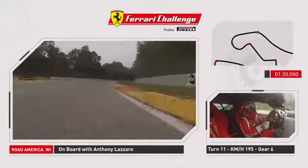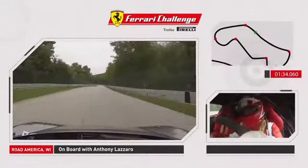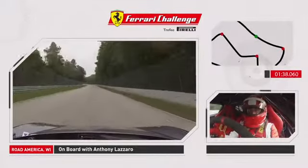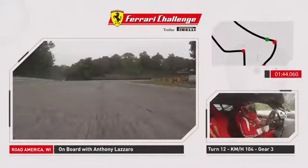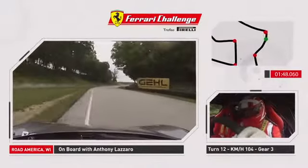Up to sixth gear through the kink. Use all the road on the exit. Now we go down the back straightaway, again up to top gear, again to top speed for the third time on this track, as we approach Canada Corner. Another very hard brake zone, down to third gear. Use all the apex curb, all the exit curb.